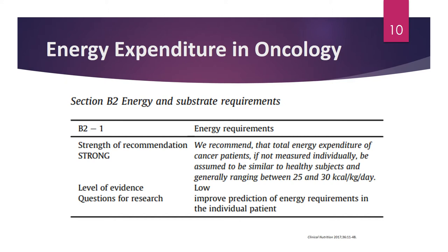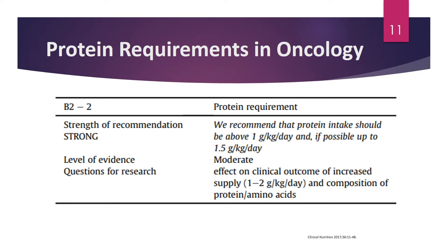The ESPEN guidelines — the European Society for Parenteral and Enteral Nutrition — recommend that total energy expenditure of cancer patients, if not measured individually by indirect calorimetry (our gold standard), should be assumed to be similar to healthy subjects, generally ranging between 25 and 30 kilocalories per kilogram per day. Some patients may require lower or higher energy needs depending on cancer type and patient-specific factors. Future research aims to improve prediction of energy requirements in individual patients.